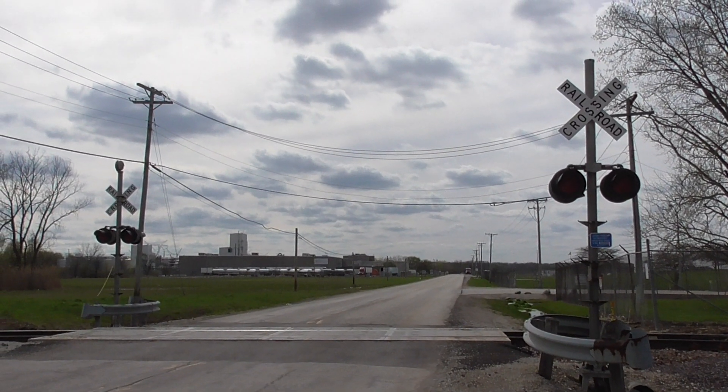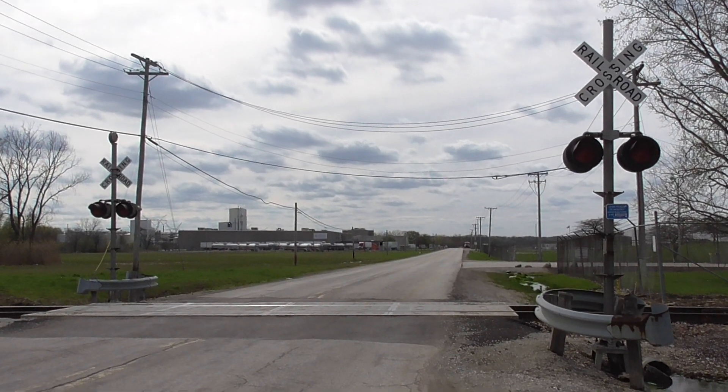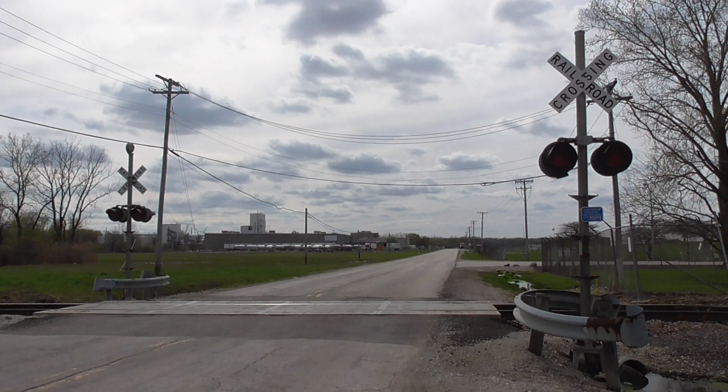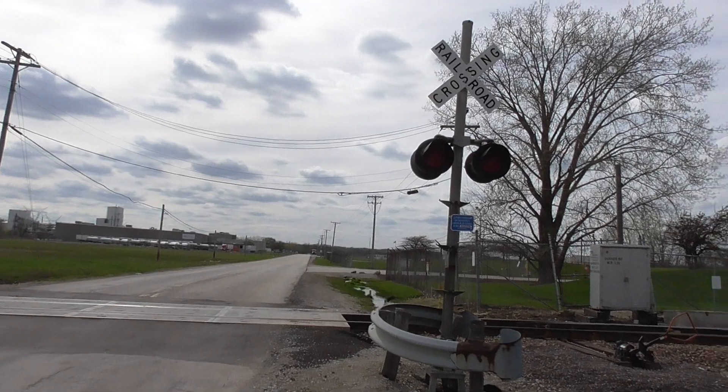This is the Durkee Road grade crossing, located near the Exxon Mobil Refinery near Elwood, Illinois. We got two gateless signals here, each with LED lights and with one mechanical bell. This is an overview looking west; we'll get a look here at the eastern signal.